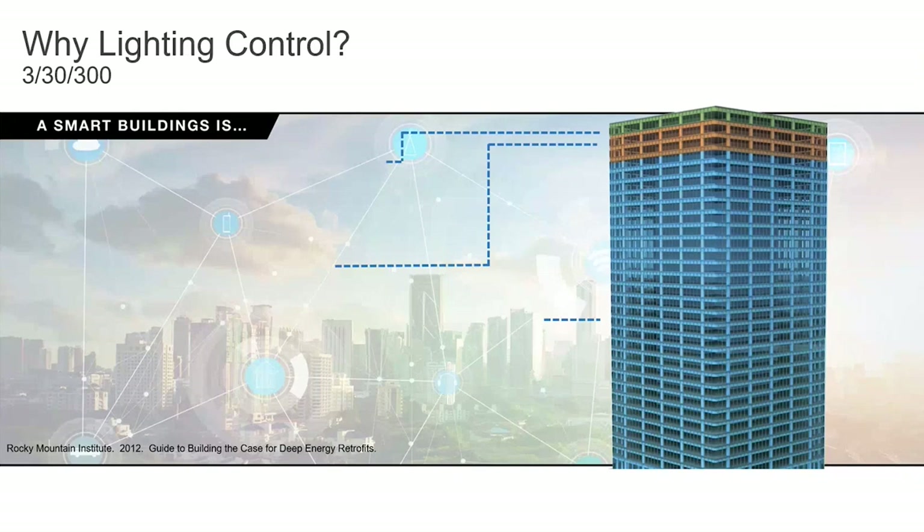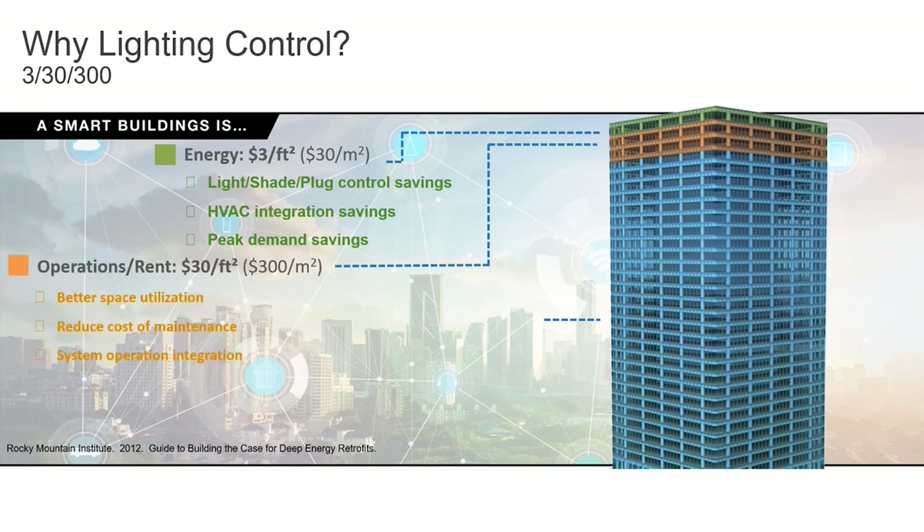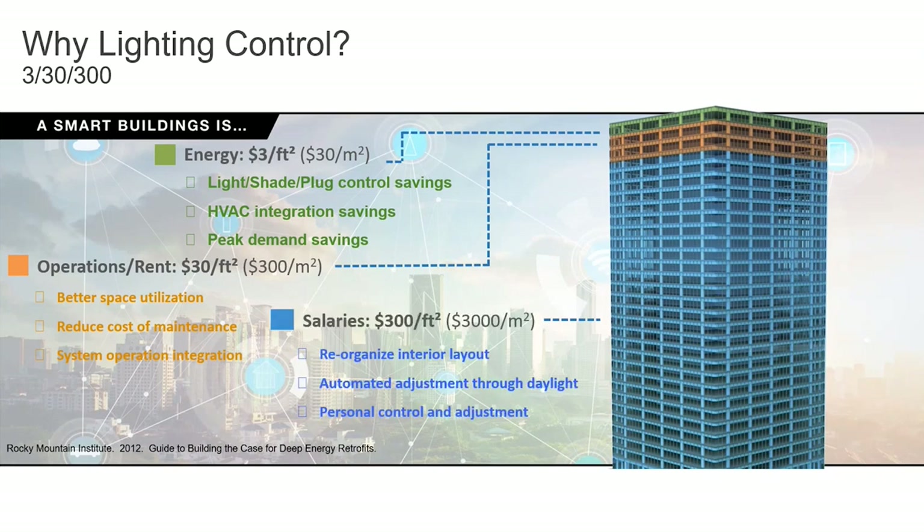You might be wondering why lighting control — why is Sam here talking to you about Vibe? A smart building can be classified into three distinct categories: energy costs, where companies spend around $3 per square foot on energy, HVAC, lighting, etc.; operations at $30 per square foot just to keep the building open; and people at $300 per square foot — the most expensive asset. I'll be focusing on how we can lower that $3 per square foot to increase your end customer's bottom line.